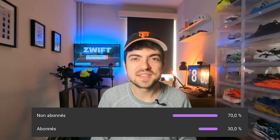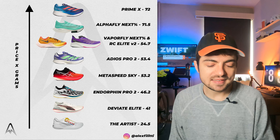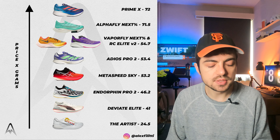Before we move to the second graph, please give this video a like if you're enjoying it and consider subscribing to the channel. Around 63 to 65 percent of viewers are not subscribed — it really helps me grow and provide more valuable content. So please consider subscribing, and thank you for doing that.